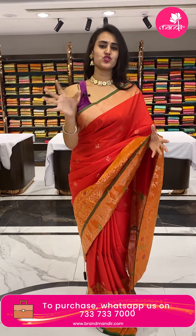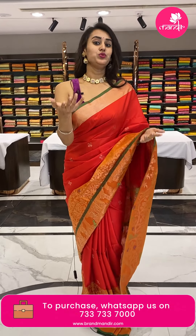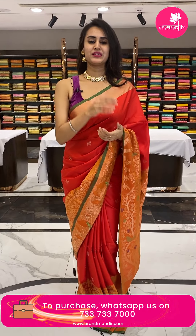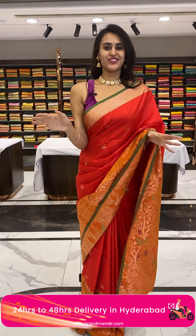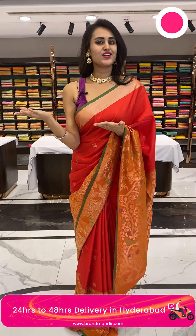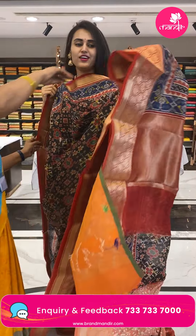We also have a video calling facility. In case you want to see any of the sarees in detail with proper lighting, or if you have any payment or shipment queries, you can ping us on 733-733-7000 — our technical team is available 24/7 to assist you.